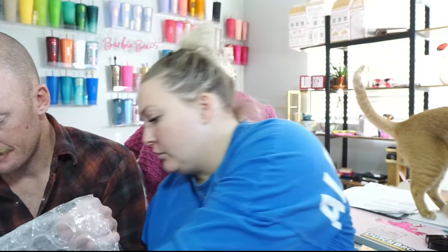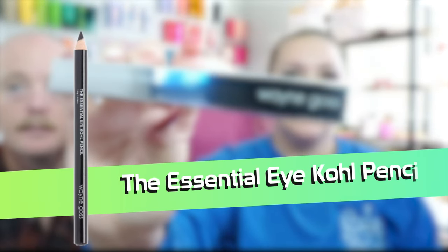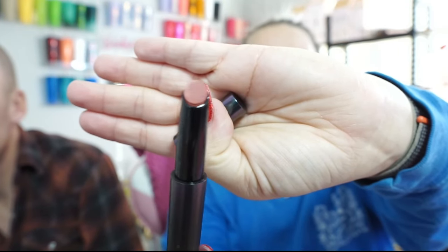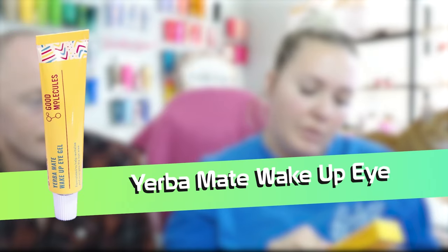A dog toy? Yeah — scrunchies, which I would not imagine in a lucky bag, but okay. Also another Wayne Goss eyeliner, and this is Lip Sleek — I don't know what this is — and Batty Bandy. That's a really pretty color. We have Good Molecules Yerba Mate Wake Up Eye Gel.